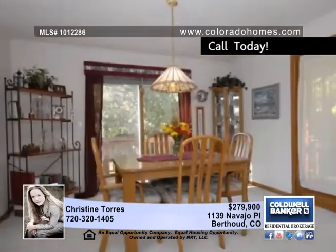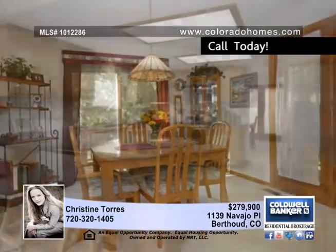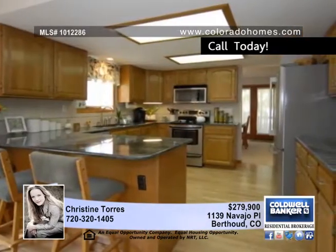The kitchen is a dream with slab granite, a breakfast bar, stainless steel appliances, and wood floors. It opens to the family room with a gas log fireplace.